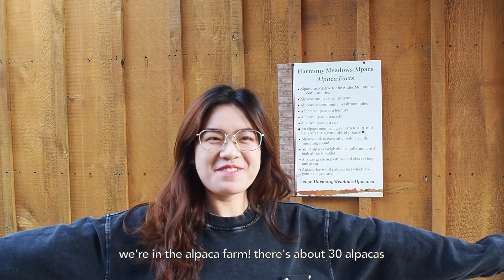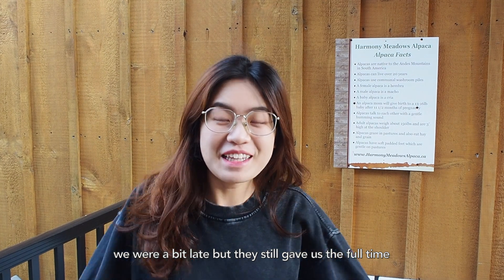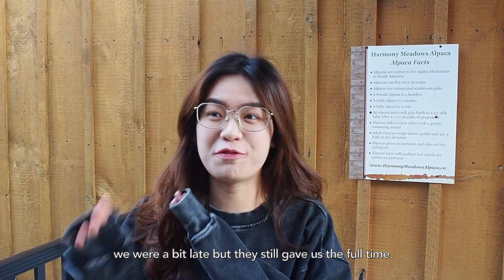We're in the alpaca farm. There's about 30 alpacas, and I'll work to eat, but luckily they're still giving us a full bowl. So we can't stop it before.